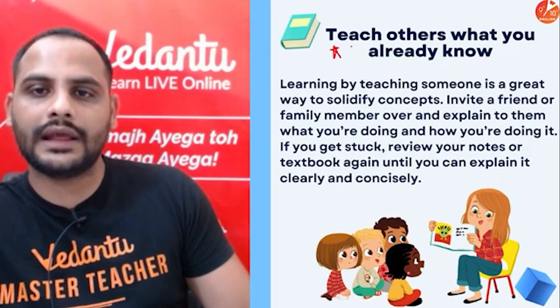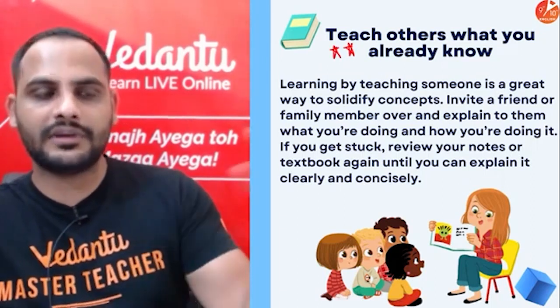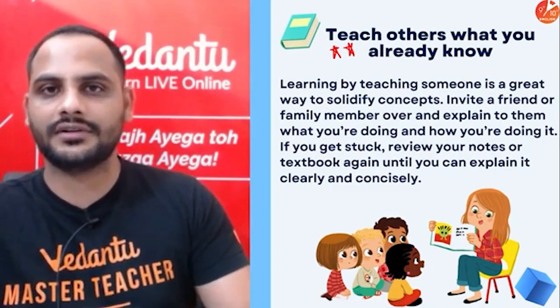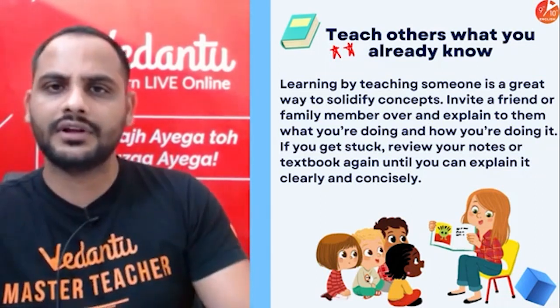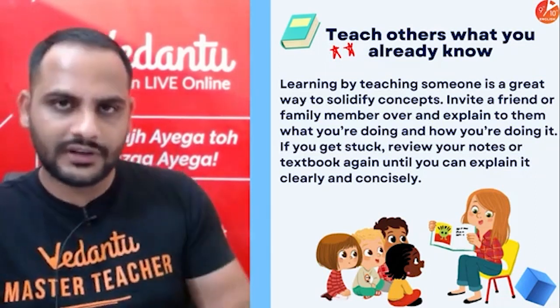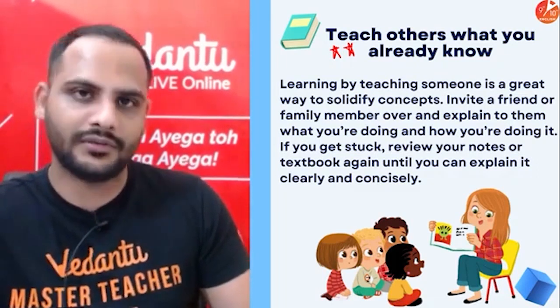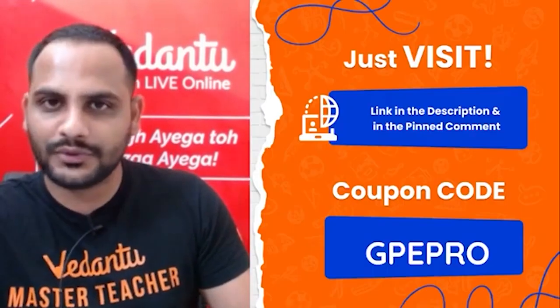When you want to learn any difficult subject, try to do peer study. One chapter you study, let your friend study another chapter, and teach each other. Tell them to ask whatever doubts they have. In the process of clearing their doubts, your own doubts also get resolved.